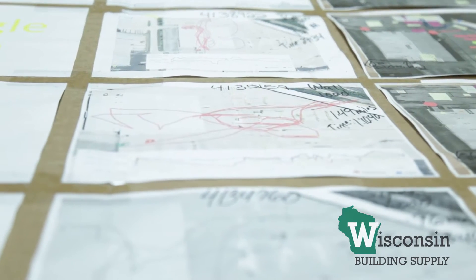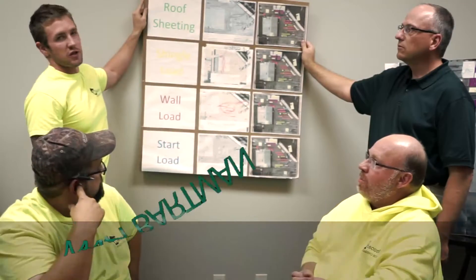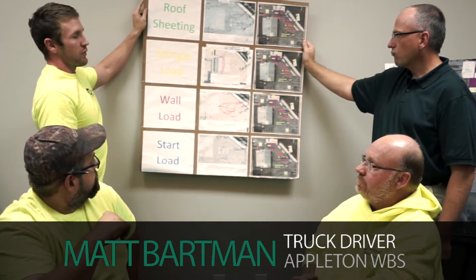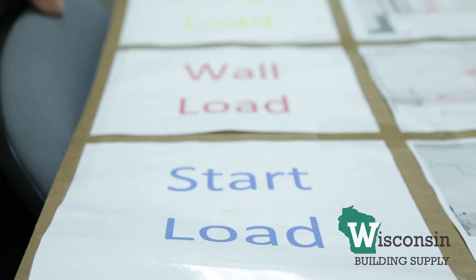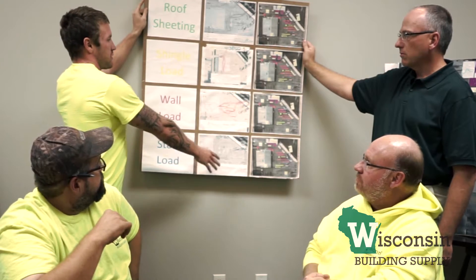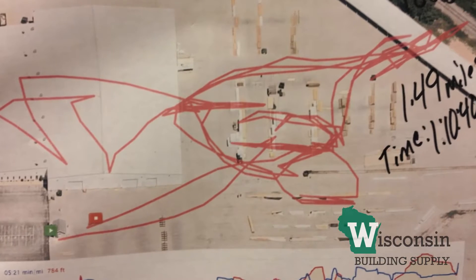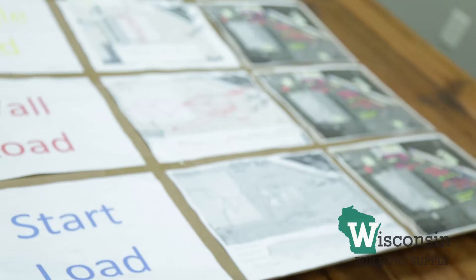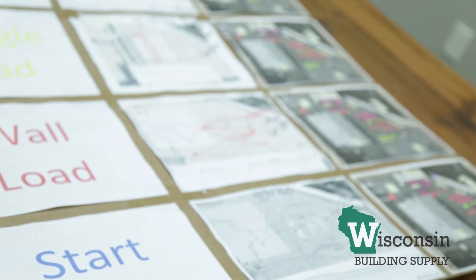The first step of the project was to get enough data to justify doing the project in the first place. We picked four different load types — rough sheeting, shingle load, wall loads, and start loads — and we used a tracking software to create essentially spaghetti maps to see how much we were driving, the time and distance, to really get a beat on what we were doing.